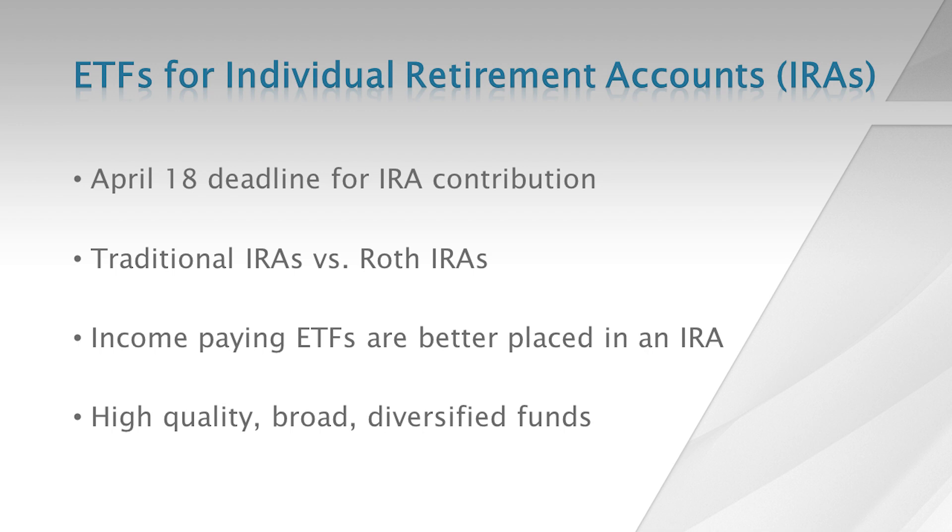Looking at ETFs, I think income-paying ETFs are better placed in an IRA because of the tax deferral — the tax shelter of income. When we look at retirement funds, I recommend broad, plain-vanilla, high-quality funds be placed in retirement accounts.